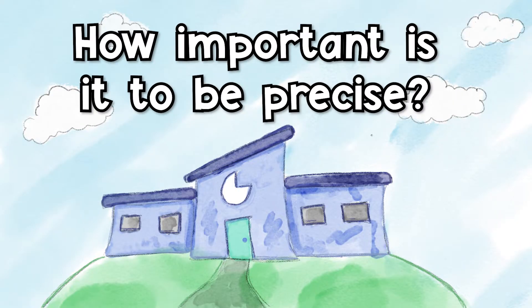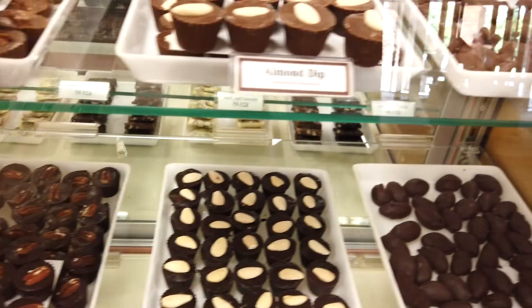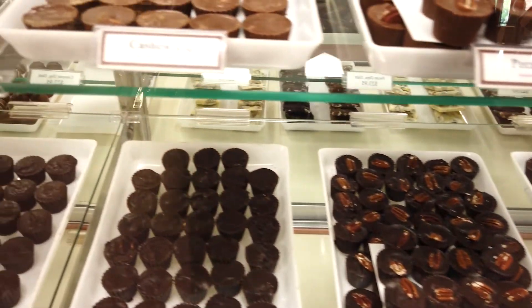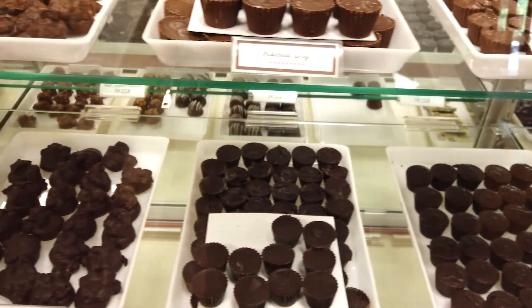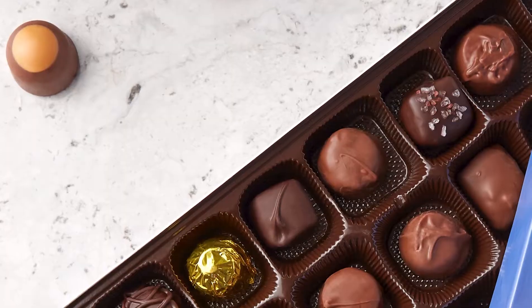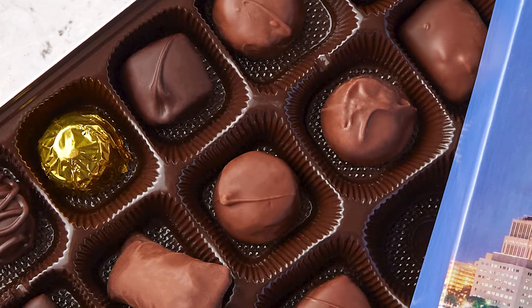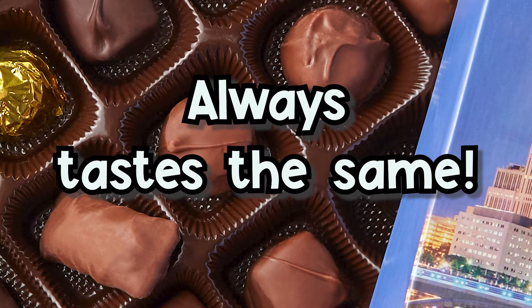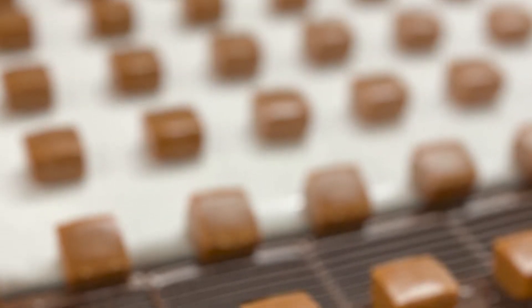It is so important to be precise when creating chocolates because you want every piece to taste exactly the same. You don't want variety in how the candies taste, or people won't want to buy them. If someone loves your milk chocolate buttercream, they want it to be the same every time. That's why it is so important to measure out and be precise with all of your ingredients so that you get full flavor in every bite. We use fractions and lots of math in our recipes to create each piece.